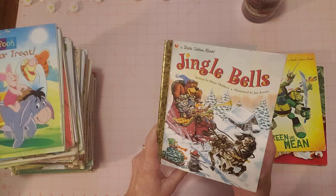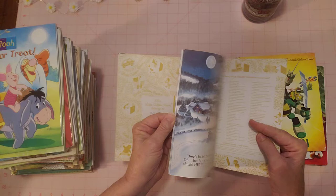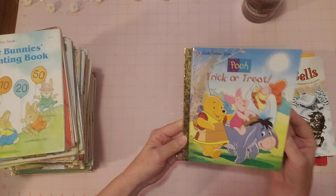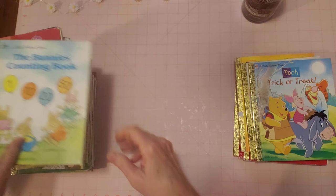'Jingle Bells' — these books can be used for reading, for a Golden Book collection, or for junk journals. There is a small name written inside this one. The pages look good; some of these are actually a little stiff like they've almost never been opened. Next is 'Pooh Trick-or-Treat' — looks brand new to me, no name, and all pages in great condition.